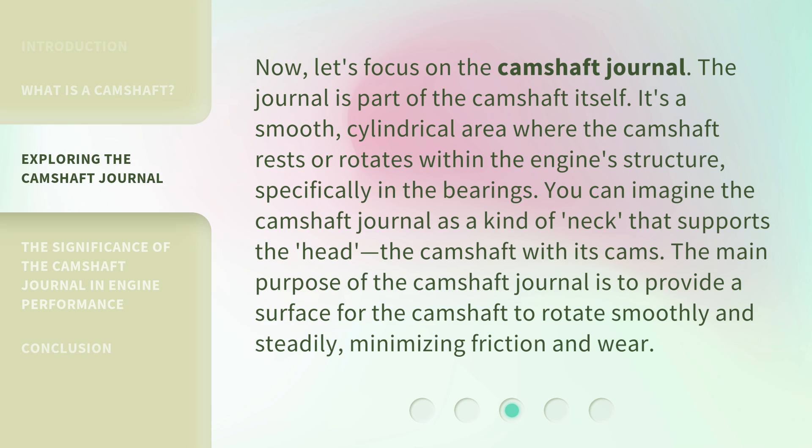Now, let's focus on the Camshaft Journal. The journal is part of the camshaft itself. It's a smooth, cylindrical area where the camshaft rests or rotates within the engine structure, specifically in the bearings. You can imagine the camshaft journal as a kind of neck that supports the head — the camshaft with its cams. The main purpose of the camshaft journal is to provide a surface for the camshaft to rotate smoothly and steadily, minimizing friction and wear.